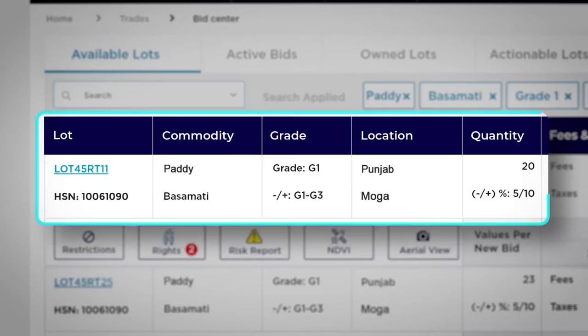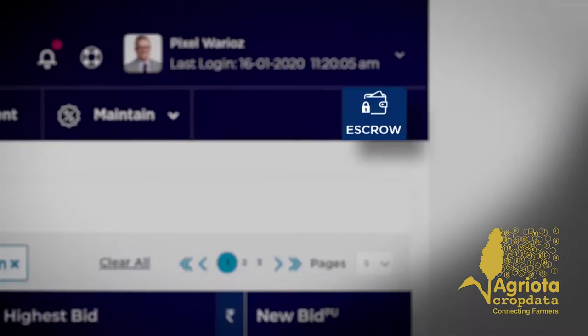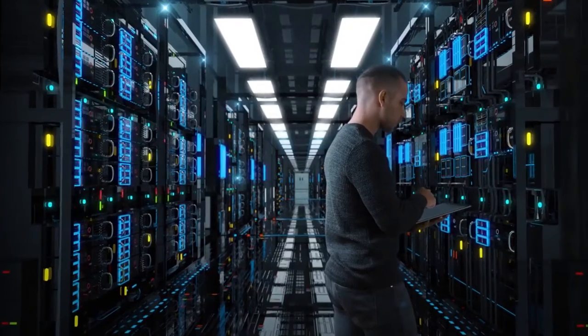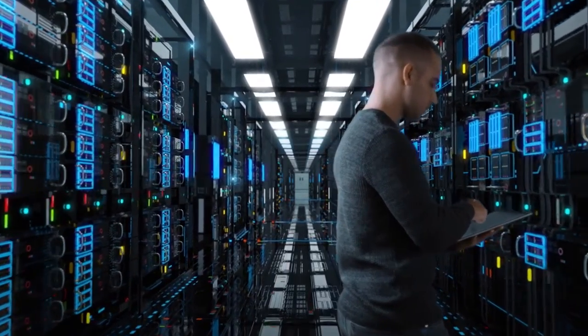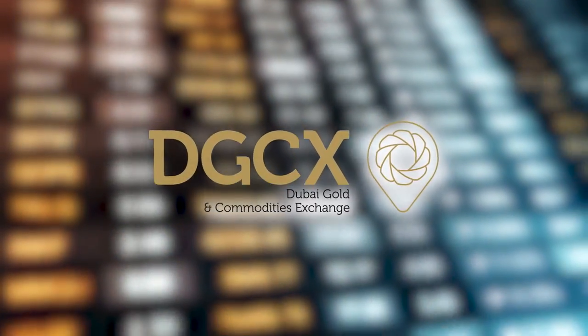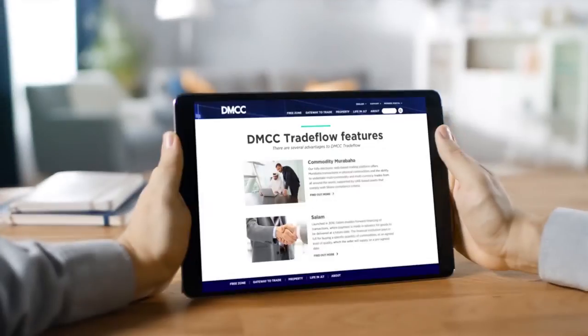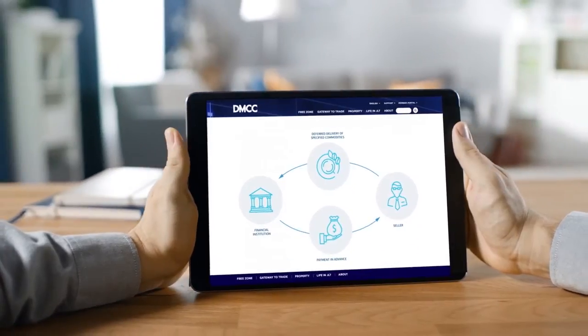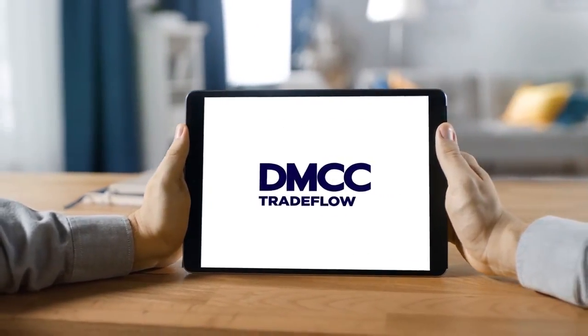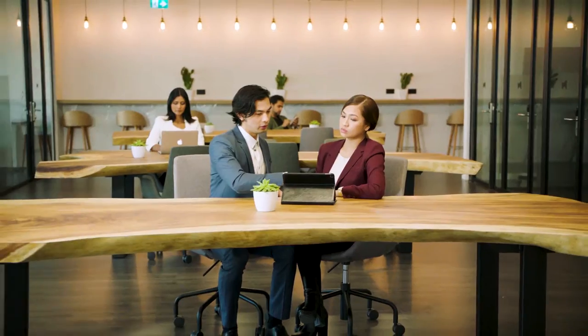Complementing its global commodity expertise, DMCC offers a comprehensive range of financial services and tools to facilitate trade and stimulate market liquidity. One of them is DGCX, the largest and most diverse Middle East Commodity Derivatives Exchange. Or TradeFlow, an online transparent system which provides the Islamic finance industry with a trusted legal and trade infrastructure.